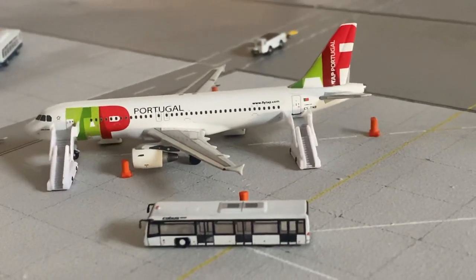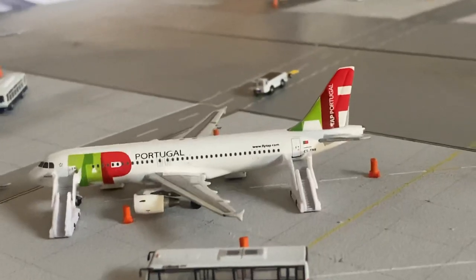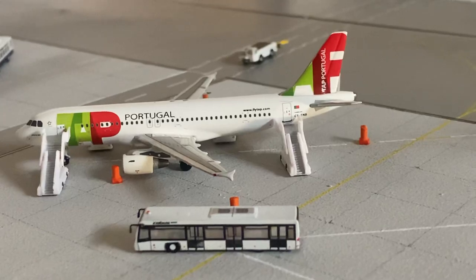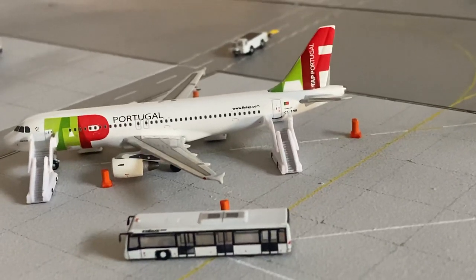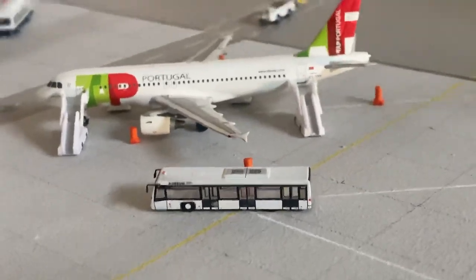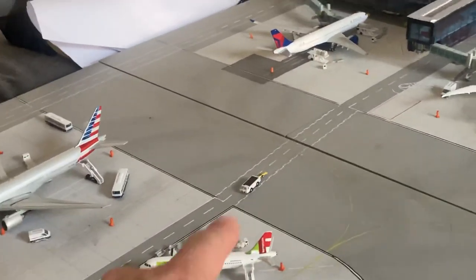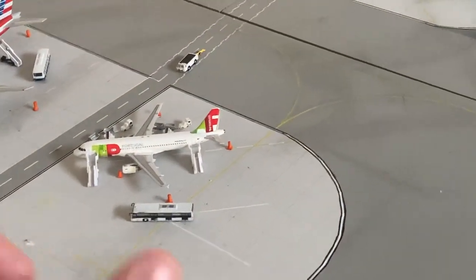Starting off from a different angle. These are stands 11 - stand 11 normal, 11 left, 11 right. Stand 11 left is that one - it's a weird stand. And then that's the wide-body stand 11.